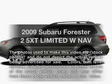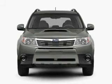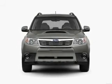Presenting the 2009 Subaru Forester. This is the set of wheels you've been looking for, with an efficient four-cylinder engine connected to a smooth-shifting automatic transmission.